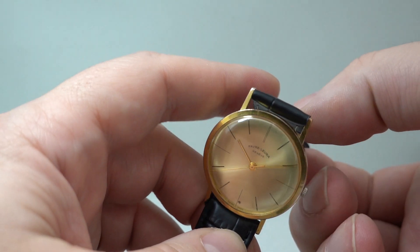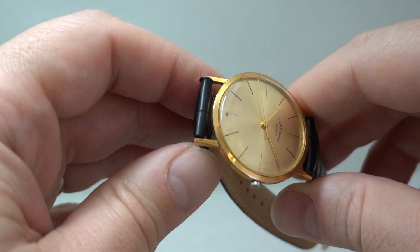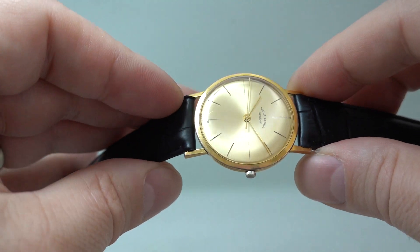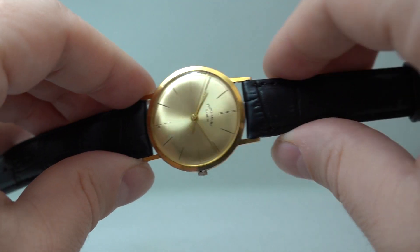The lugs are in good shape. The strap is just overhanging them a little bit and you can swap the strap for a different colour should you wish. This could look a very different watch on a brown or tan strap.